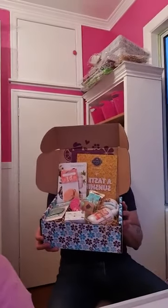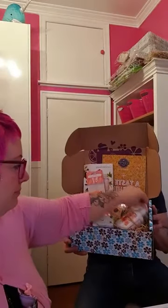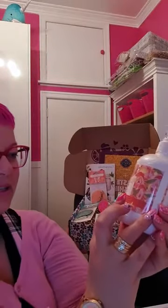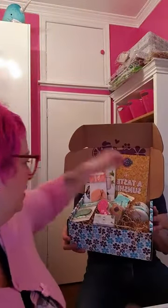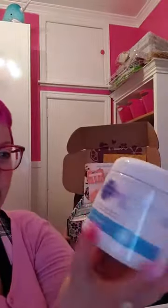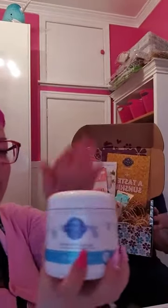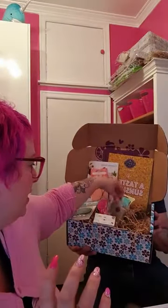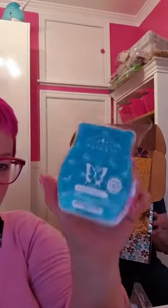So in the box, the first thing you get is a hand soap — this one is Coconut Daiquiri, a large hand soap. You also get a small tub of Washer Waves in Palm Beach Breeze, one of my favourite scents.